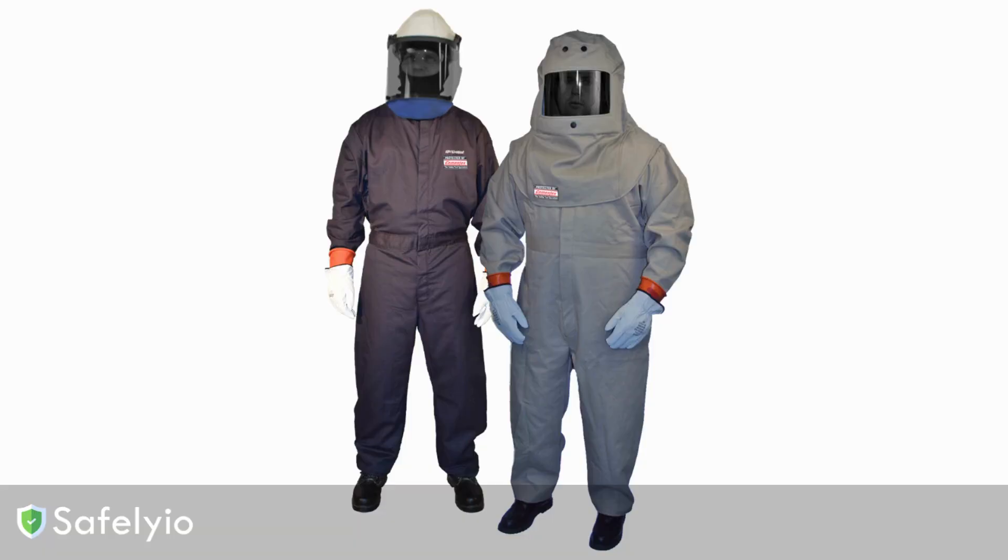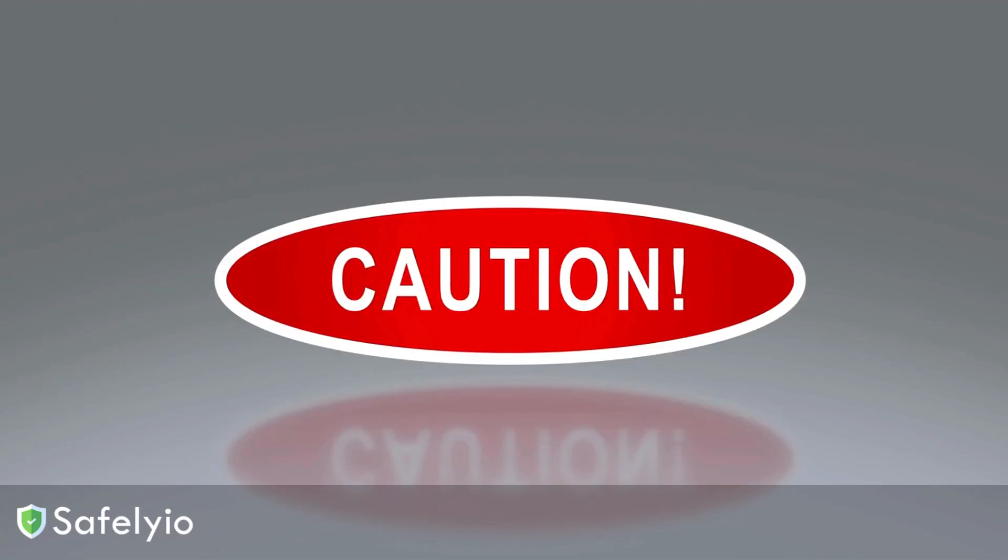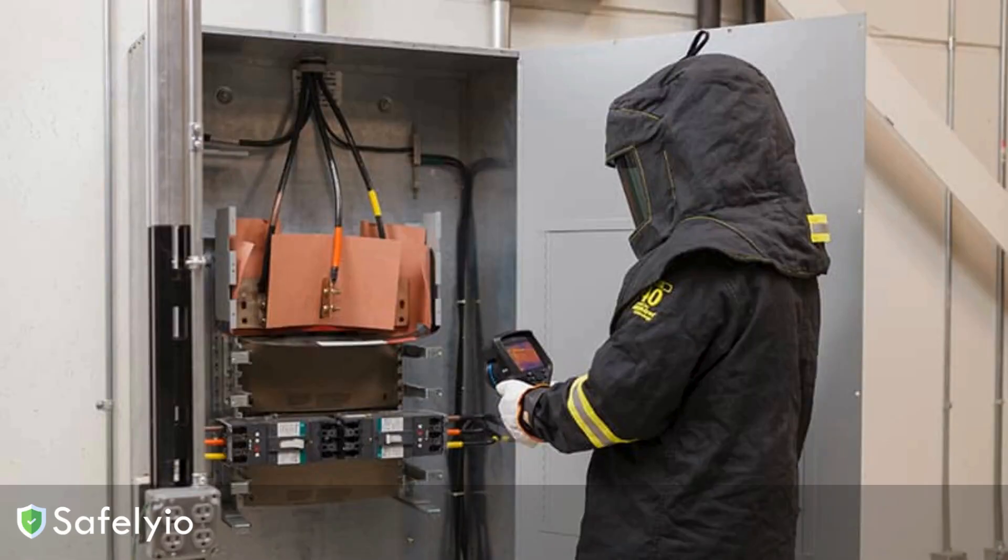So what can we do to stay safe? The most important thing is to properly identify and label any areas where an arc flash hazard exists. These need to be clearly marked so everyone knows to approach with extreme caution. We also have to make sure we're using the right personal protective equipment, or PPE, when working in these high-risk zones.